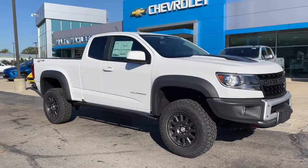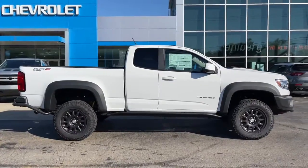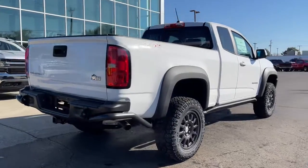Look no further than the 2022 Chevrolet Colorado, the mid-sized pickup that makes your off-road adventures fun, safe, and comfortable.